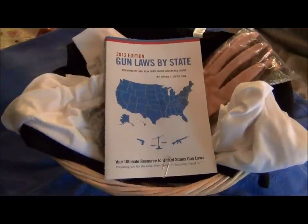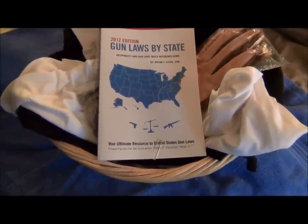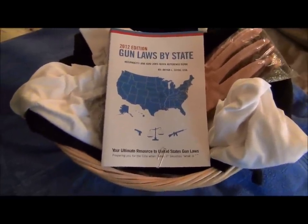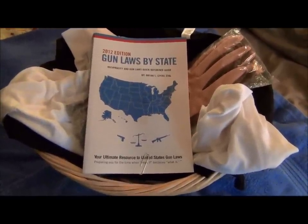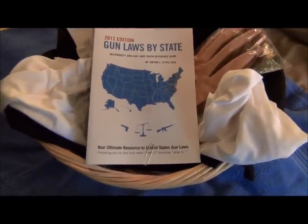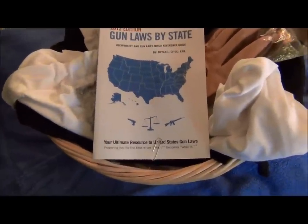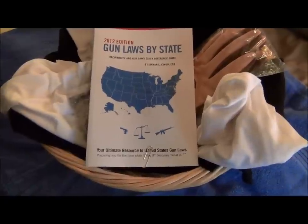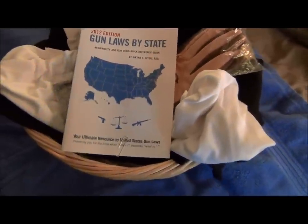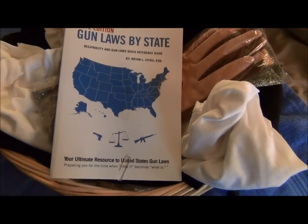You never know what you're going to come up with when you go to a Friends of the NRA banquet. I highly encourage you to look online at friendsofnra.com or whatever, and try to find out where the nearest meeting is and go, because they're a lot of fun and you support youth gun rights and so on. Overall a good time. But let me show you this basket.